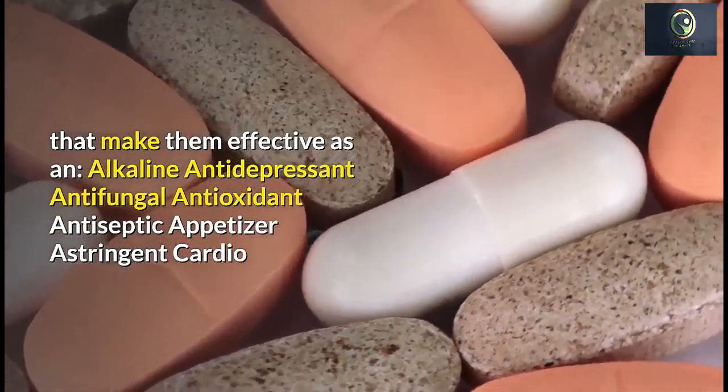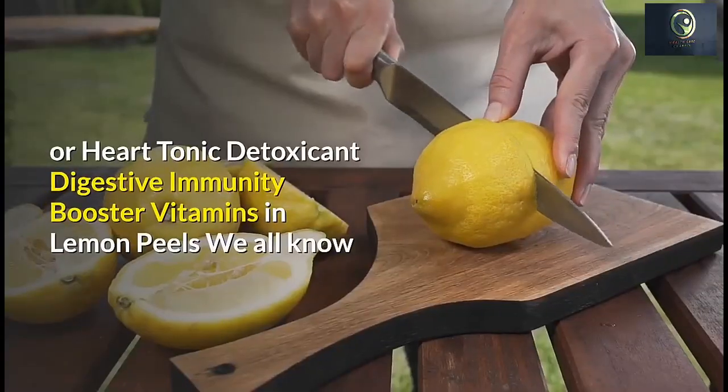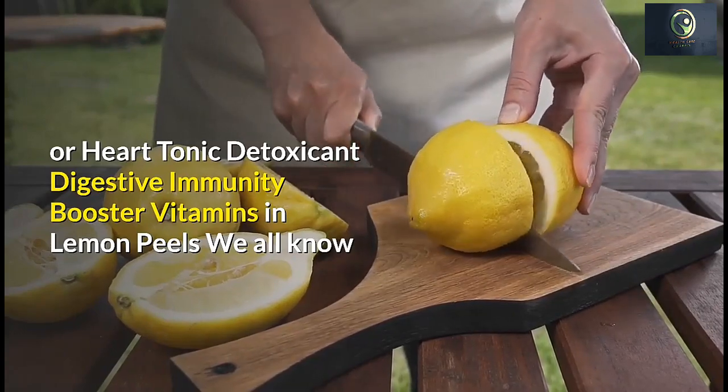Lemon peels also possess certain properties that make them effective as an alkaline agent, antidepressant, antifungal, antioxidant, antiseptic, appetizer, astringent, cardio or heart tonic, detoxicant, digestive aid, and immunity booster.